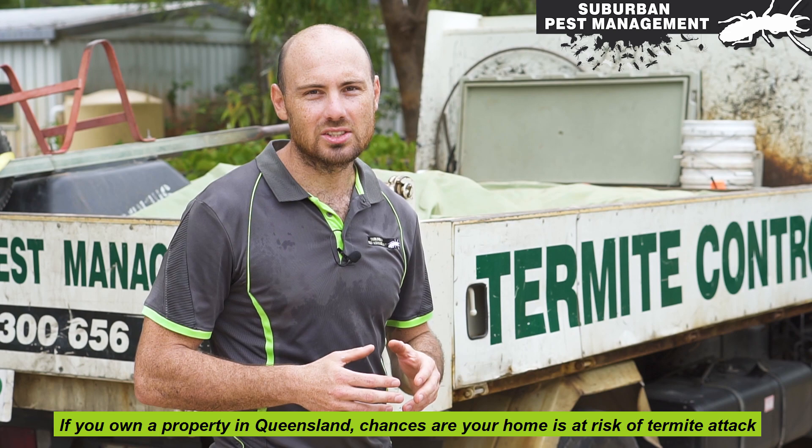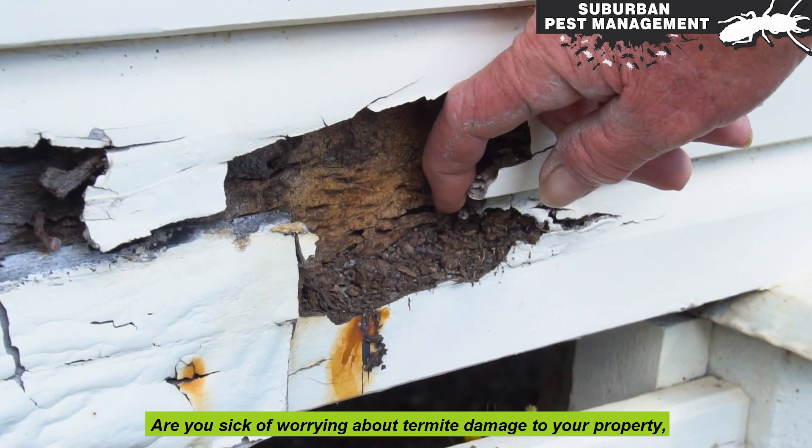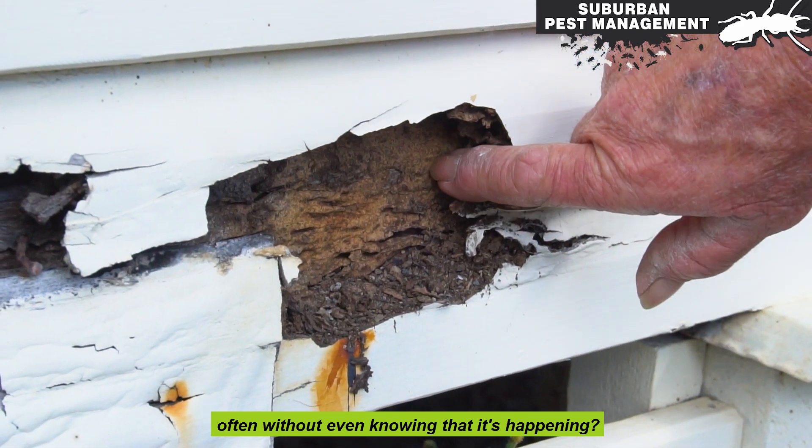If you own a property in Queensland, chances are your home is at risk of termite attack. Are you sick of worrying about termite damage to your property, often without even knowing that it's happening?